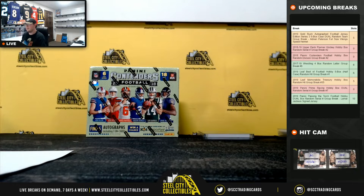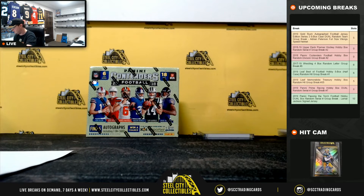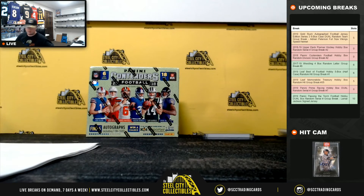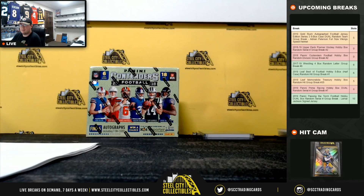All right, and that's gonna do it guys. Thank you all for joining that break. Two and zero hit heavy in that one. Go ahead and get that video uploaded to YouTube, and then we'll go ahead and do 2018 Contenders — you can see the box right there.